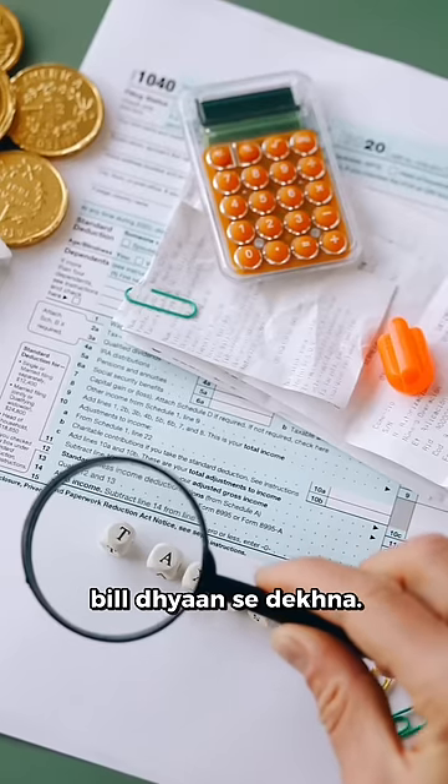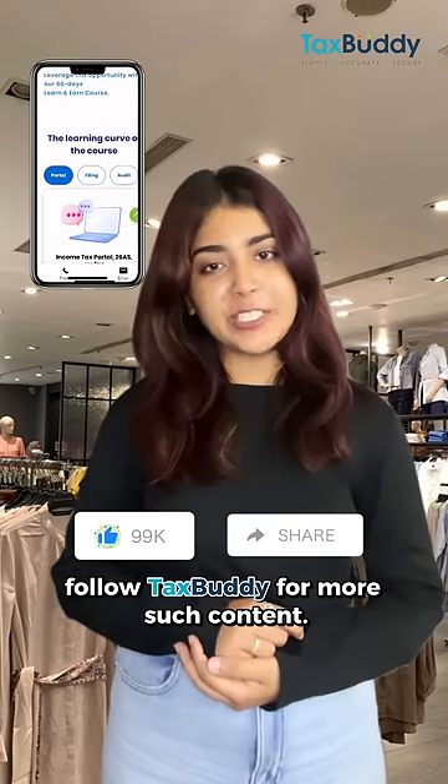Next time you go shopping, look at your bill. Share this with your friends and follow Tax Buddy for more such content.